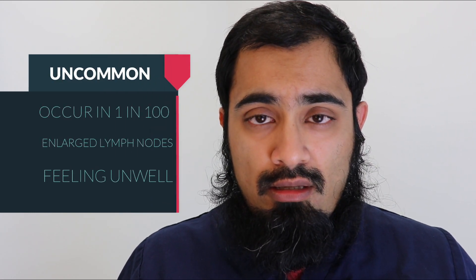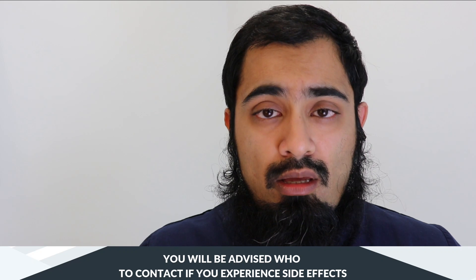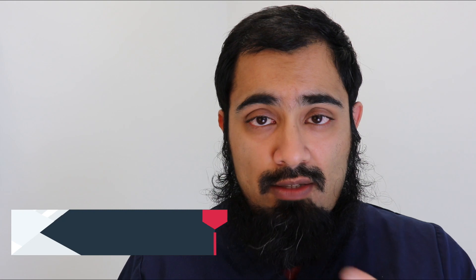Uncommon side effects occur in 1 in 100 people having the vaccination, and these include enlarged lymph nodes and feeling unwell. Reporting of side effects is very important and you should be advised of how to do this at the time that you have the vaccination. This may include discussing it with either your doctor, your nurse, or your local pharmacist. If you get side effects not listed in this video, then you may report these using the yellow card format with the MHRA website. The link to that is available here.